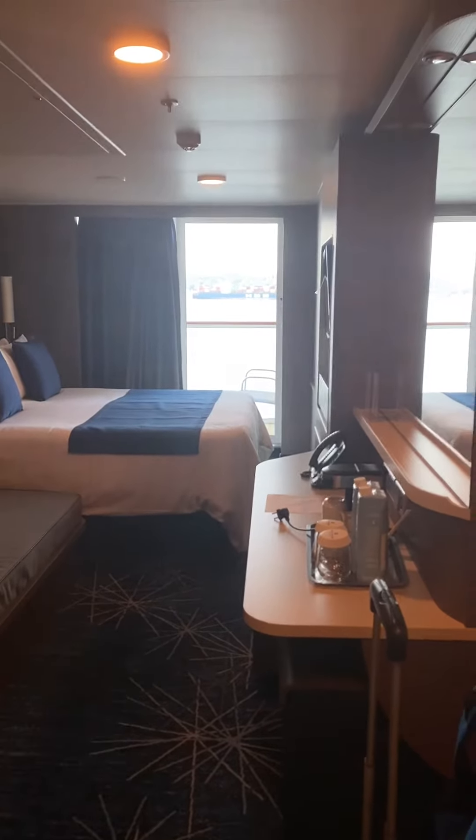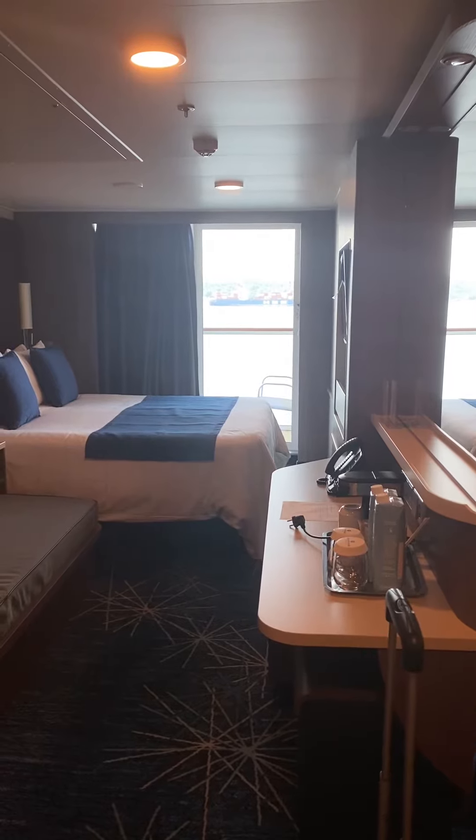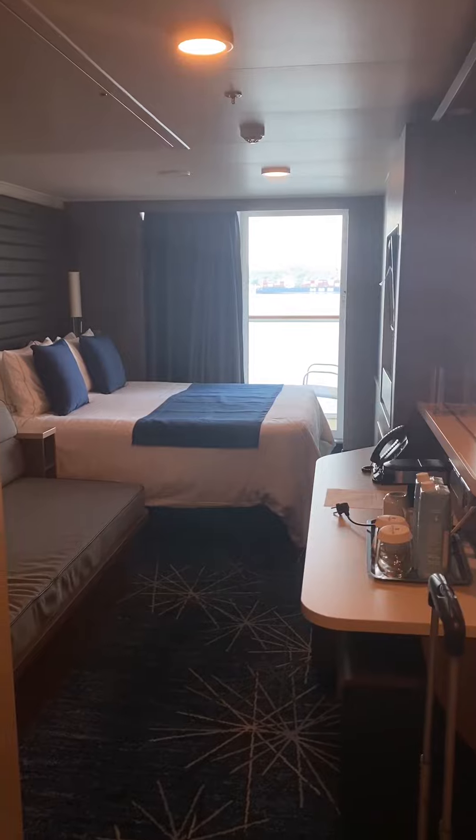Hi everybody, Deanna from Deanna's Travel. We are aboard the NCL Encore. Here's the cabin tour of cabin number 10274.